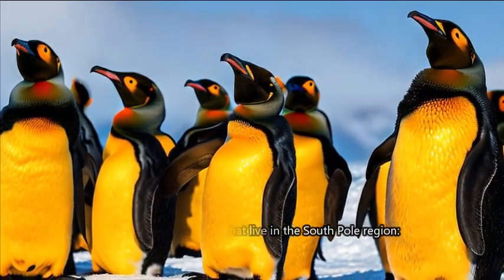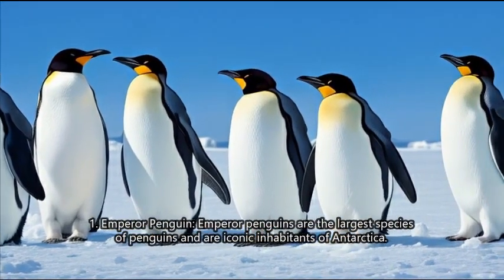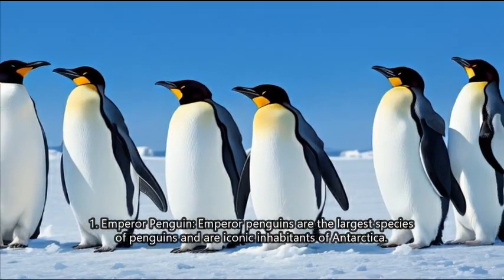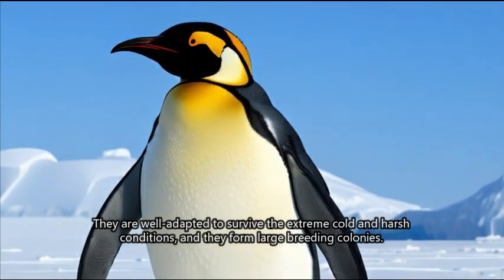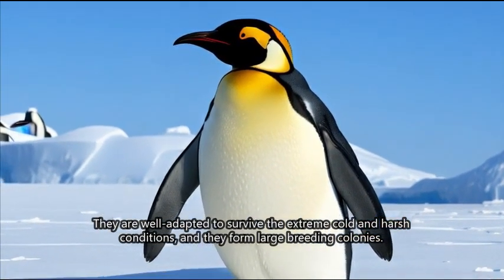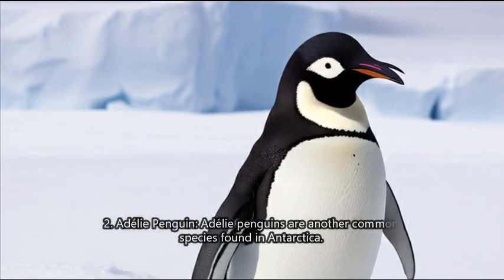1. Emperor penguin. Emperor penguins are the largest species of penguins and are iconic inhabitants of Antarctica. They are well adapted to survive the extreme cold and harsh conditions, and they form large breeding colonies.